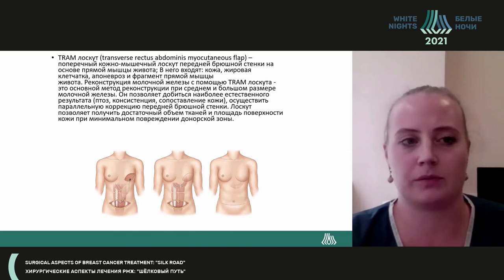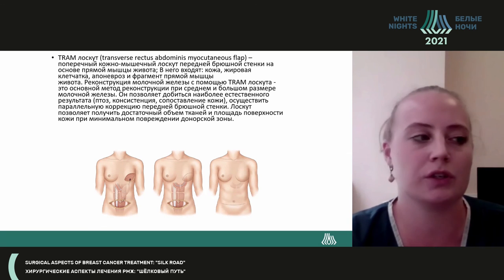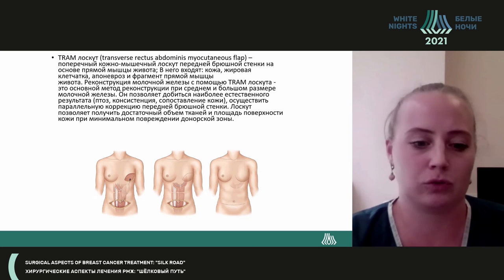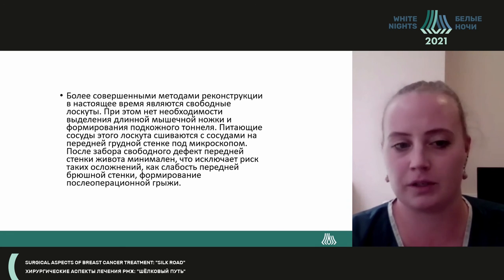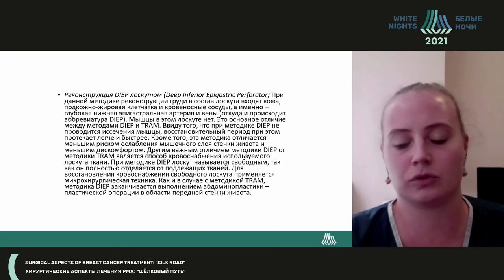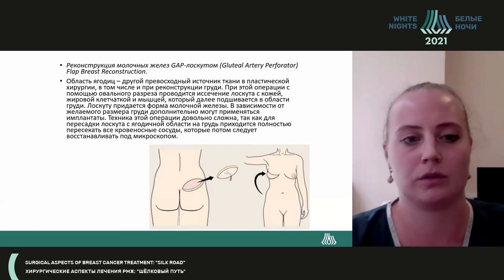Regarding TRAM flap usage of the abdominal muscle: free flaps are preferable as there is no need to form a tunnel or a long muscle pedicle. GAP flap may also be used. Thank you for your attention.